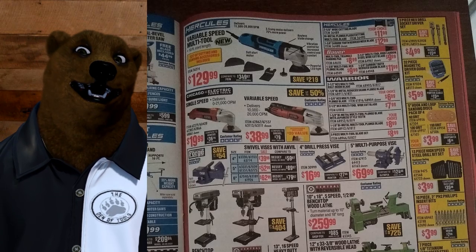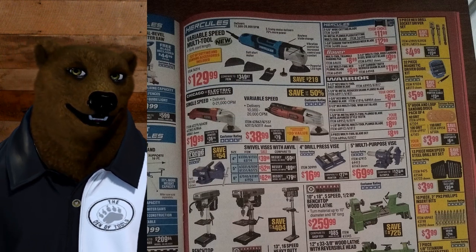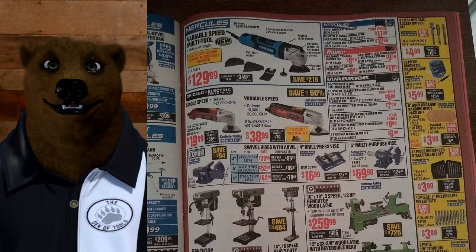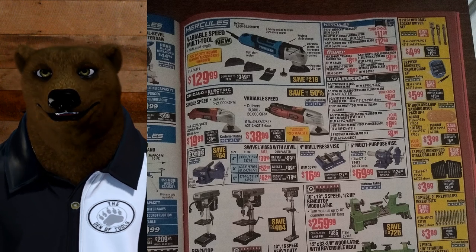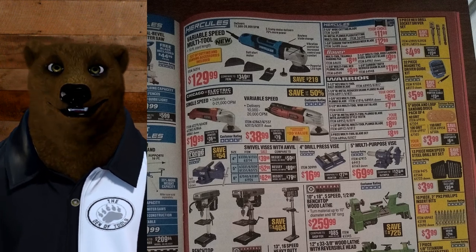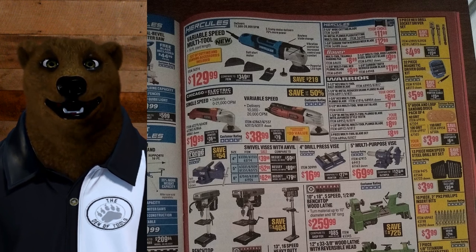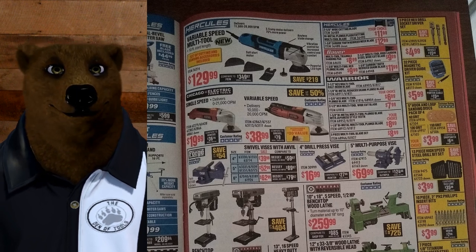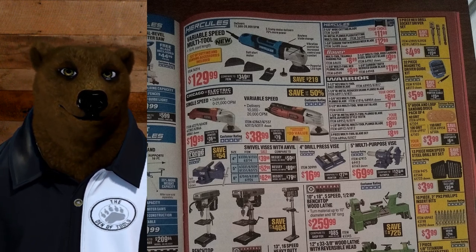New tool alert — the variable speed multi-tool for $129.99. This is a corded Hercules product. If you've been watching the Saturday night live streams you'd have already known about this, because I got it in my grubby little paws and have been leaking hints about it over there.